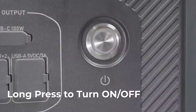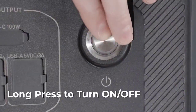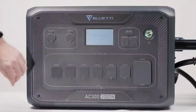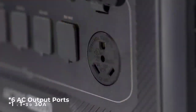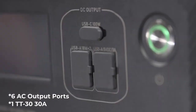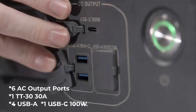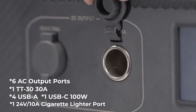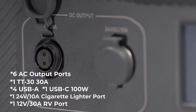However, the NA300 provides a capacity of 3,000Wh, which is less than the 5,100Wh of the EP500 Pro in the same size. This inherent difference is due to current sodium-ion battery technology limitations. With ongoing research and development, we can hope for better capacity results for sodium-ion batteries in the near future.